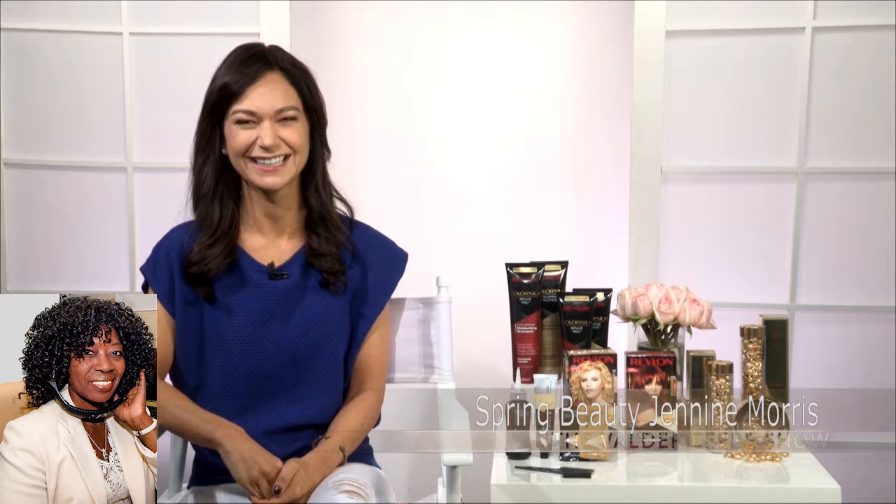Hi, Janine Morris. Thank you for joining me today. How are you? I'm well. Thank you for having me. You bring delicious things each time. What do you know today that excites my audience? Well, today we're going to talk about spring beauty trends.